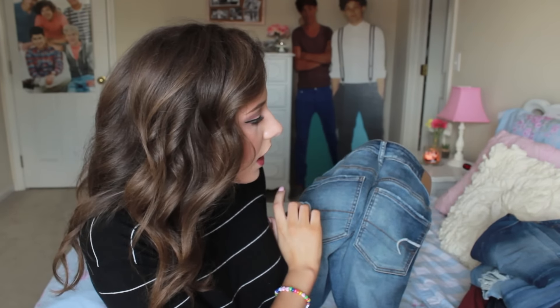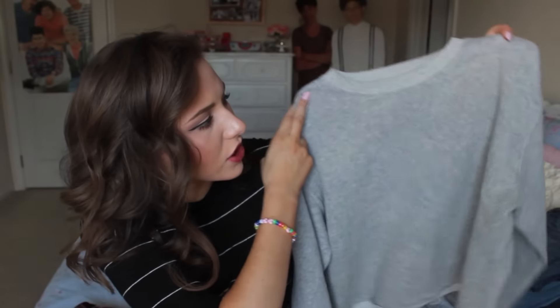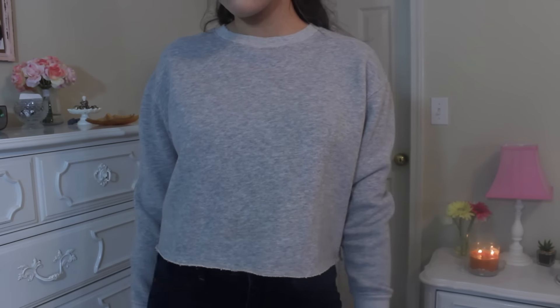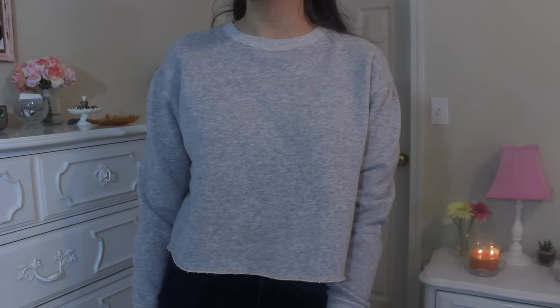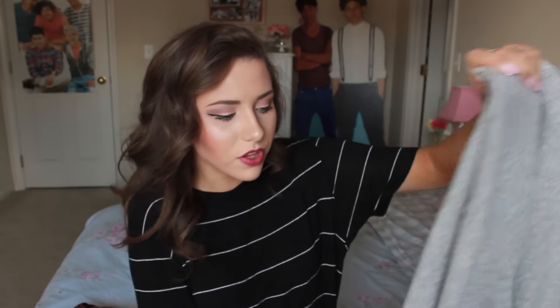Now we're on to the very last bag. The first one is this crew neck sweatshirt, which is exactly like the coral one I showed earlier. I think I actually got this one for free. It's a really cute fit because it's cropped and they're literally so soft. I love them. I liked the gray the most and I liked the coral a lot too, so I got both.